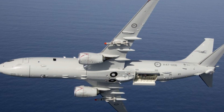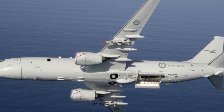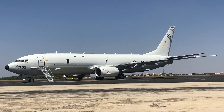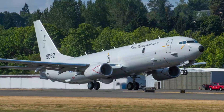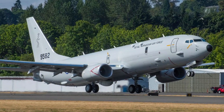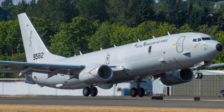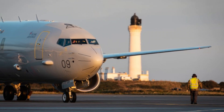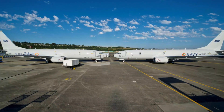The P-8 has flown more than 400,000 hours around the world without a single accident, with more than 140 aircraft in service. It is designed to resist the harshest marine flight conditions for a period of 25 years, or can be operated up to 25,000 hours, including protracted icing operations.